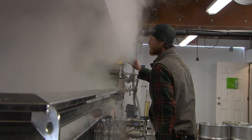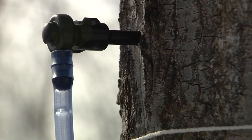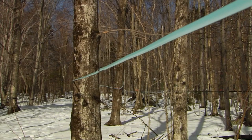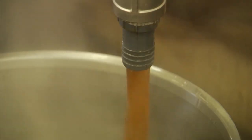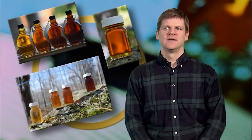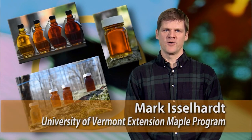Making quality pure maple syrup requires a lot of hard work and careful attention to detail. From the tree to the bottle, many steps are required to produce the high quality product that sugar makers are known for and customers expect. This is Mark Isselhardt from the University of Vermont Extension Maple Program.